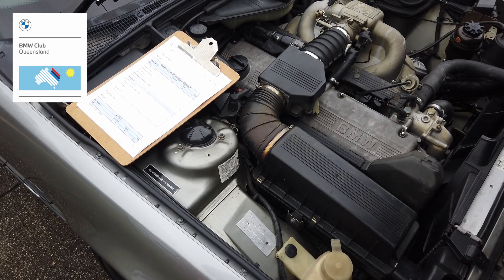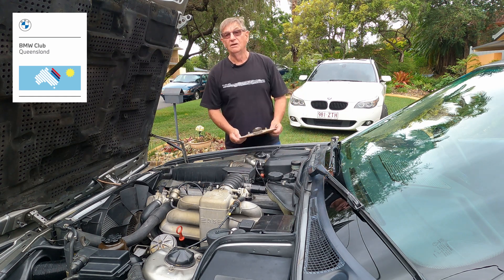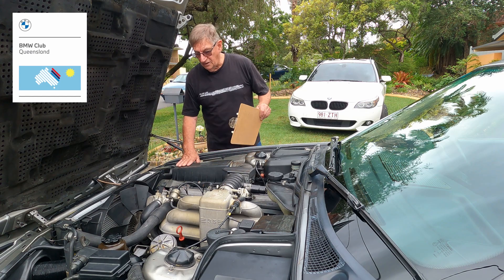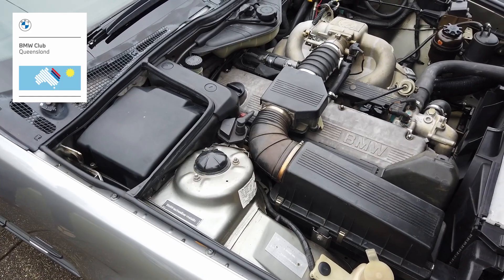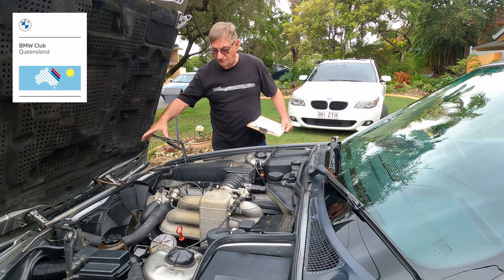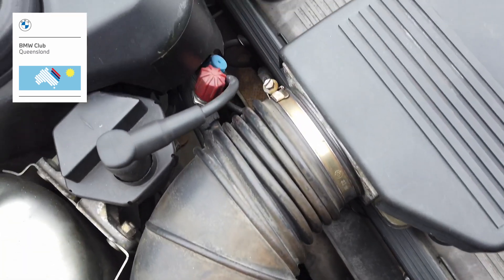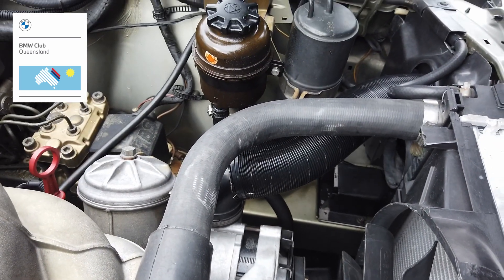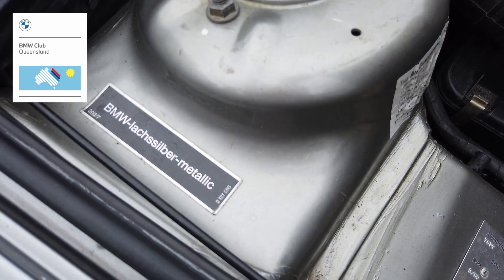Engine bays is the next category. It comes down to how much dirt is in there and how clean it is. Most guys who clean their car externally and internally will also do their engine bays. We're looking for how well it's been presented — whether it's been degreased and lacquered. Given the age of a vehicle, you might see bits of broken wiring — we understand that. You can see the inner guards and look down at the under-engine covering to check for oil, and check water fittings for any leakage.